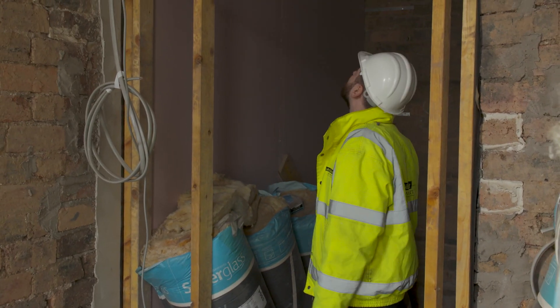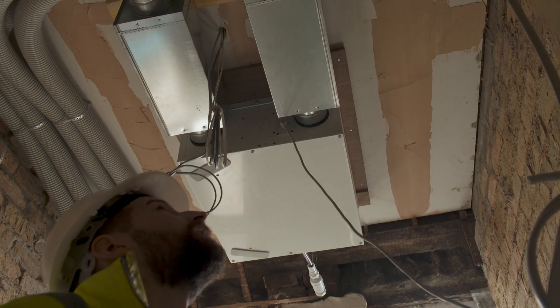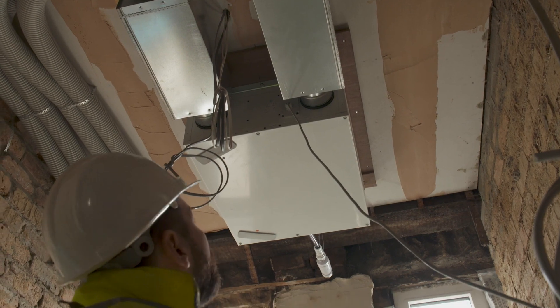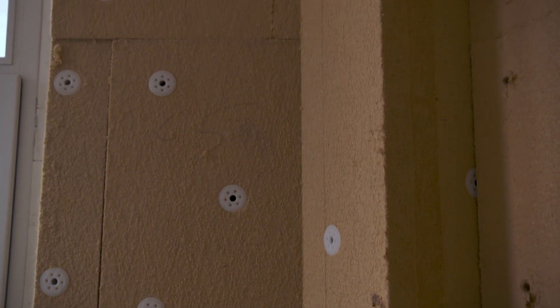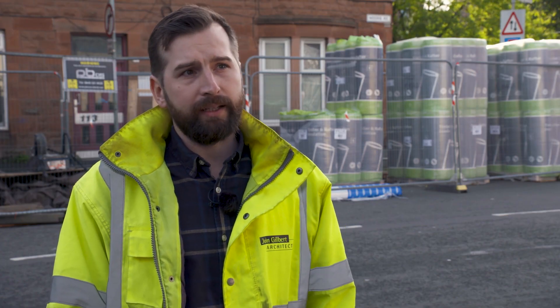Alongside the energy bills, we're also looking to make the houses healthier for people to live in. The air internally is healthier and refreshed more often. We're introducing natural materials that help to reduce rates of asthma and reduce rates of damp and mold within properties, which can be quite common in tenement flats.